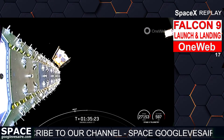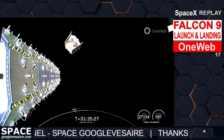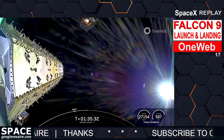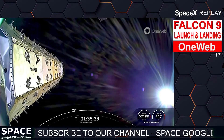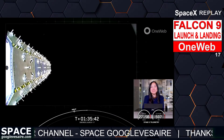OneWeb sat Echo-1 and Echo-5 separation confirmed. 40 OneWeb spacecraft separations confirmed. With that callout, we can confirm successful deployment of all 40 OneWeb satellites, which will wrap up our coverage for today. All of us here at SpaceX want to give a big thank you to our customer OneWeb for entrusting us with today's mission.